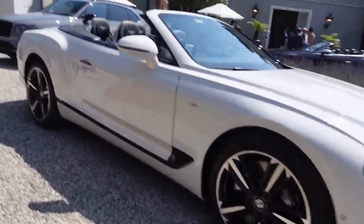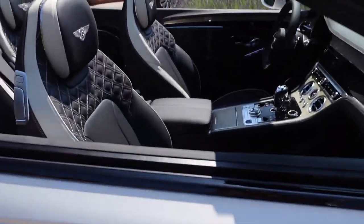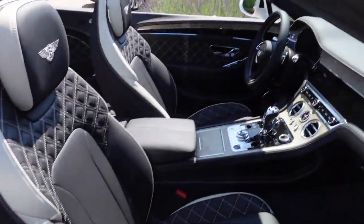Just look at this interior. That looks so comfortable. Pretty cool.